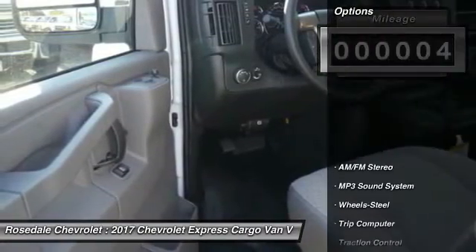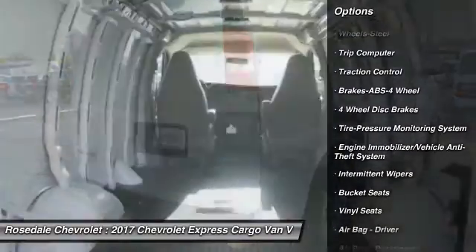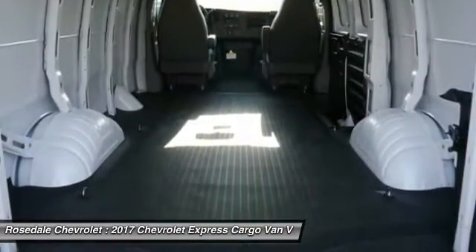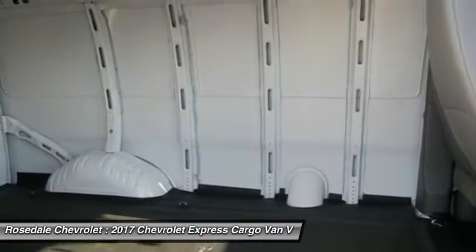Here are some of this vehicle's great options: anti-lock braking system, traction control, power steering, front air conditioning, AM FM stereo radio, bucket seats, trip computer, MP3 playback stereo, power door locks, and power windows.